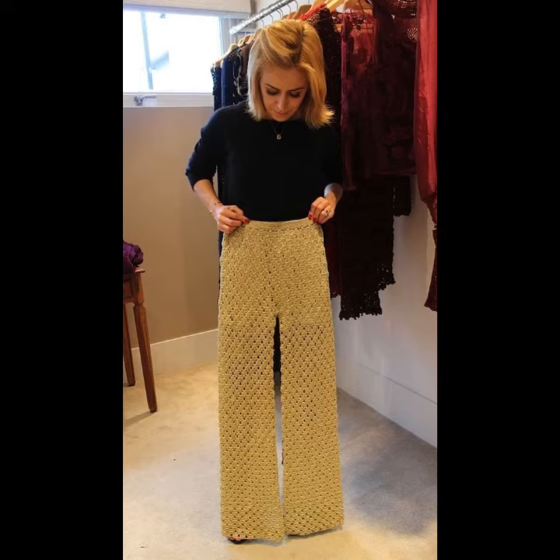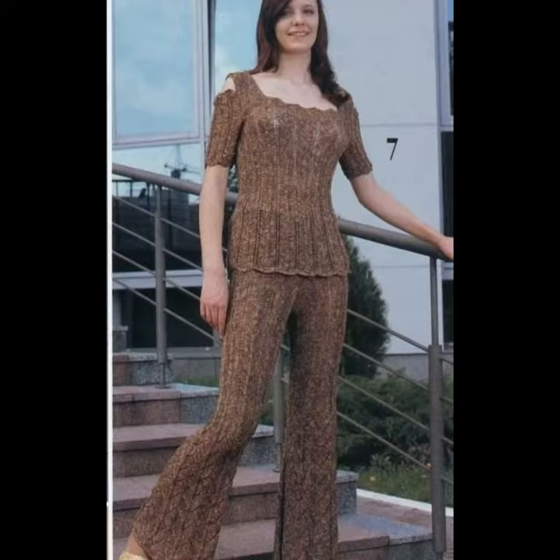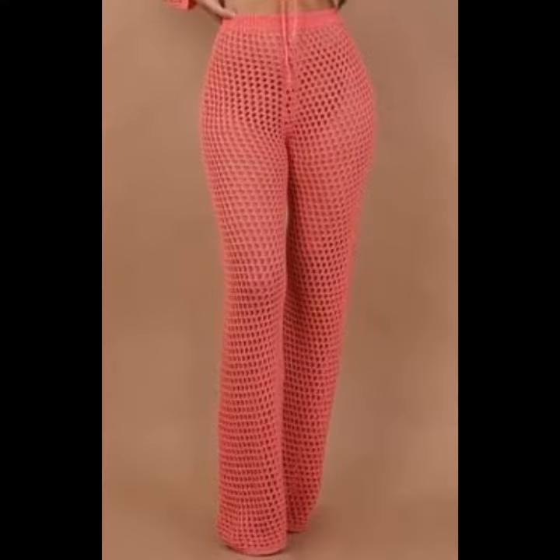Hello viewers, welcome back to my YouTube channel. How are you? I hope you're also fine, taking care of yourself. I'm also fine. Today in this video I am going to show you ideas and designs about crochet knitting trousers.